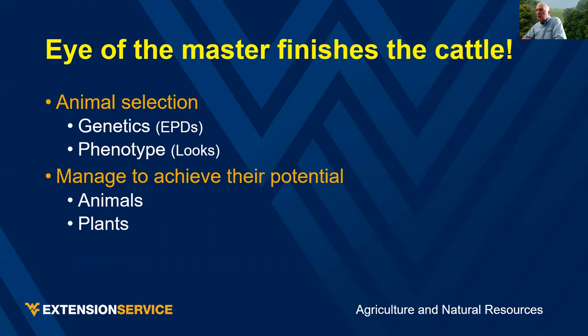The eye of the master is what finishes the cattle. We can use genetic information, but phenotype — looking at those animals and making sure they have the right conformation — is part of the eye of the master. Once we get them out on the farm, we have to keep an eye on things from both the animal and plant perspective to allow animals and plants to achieve their potential.